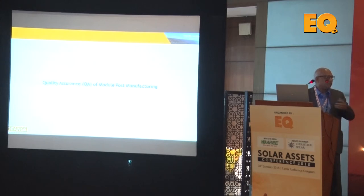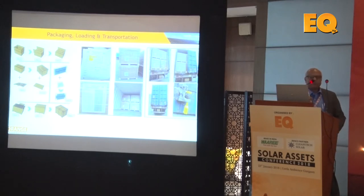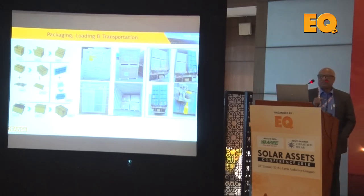The solar module represents about 60% of the total project cost, so quality must be protected from manufacturing onwards. There are several levels of inspection: third-party inspectors check online manufacturing, then conduct pre-dispatch inspection, and some contracts require third-party laboratory power verification. Other checks include EL inspection for micro cracks, LID testing against datasheet values, PID testing, and spectral response measurement.